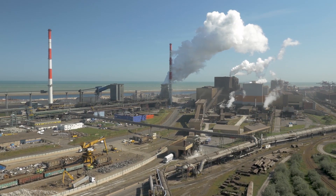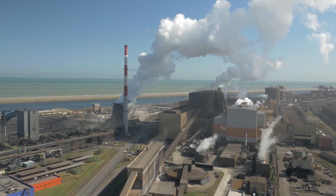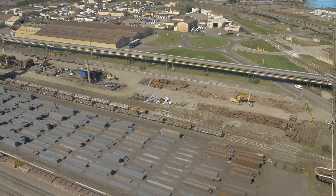Welcome to ArcelorMittal, the world's largest producer of steel. This is the story of combining three complementary competencies to get much more than a video stream out of a drone flight.